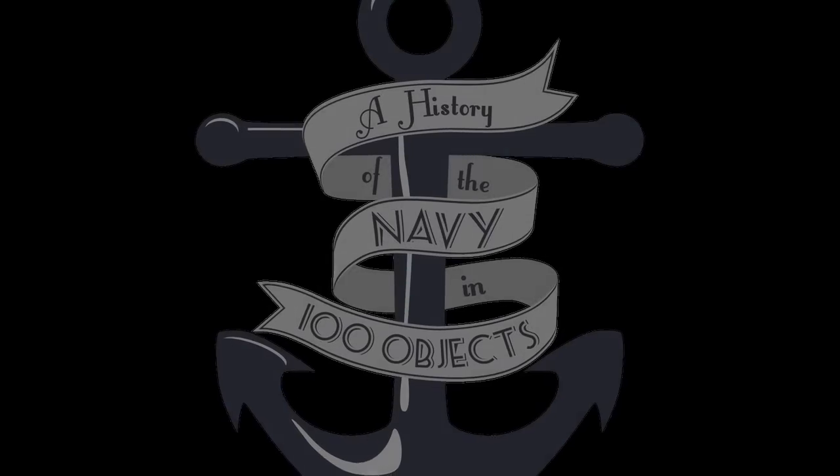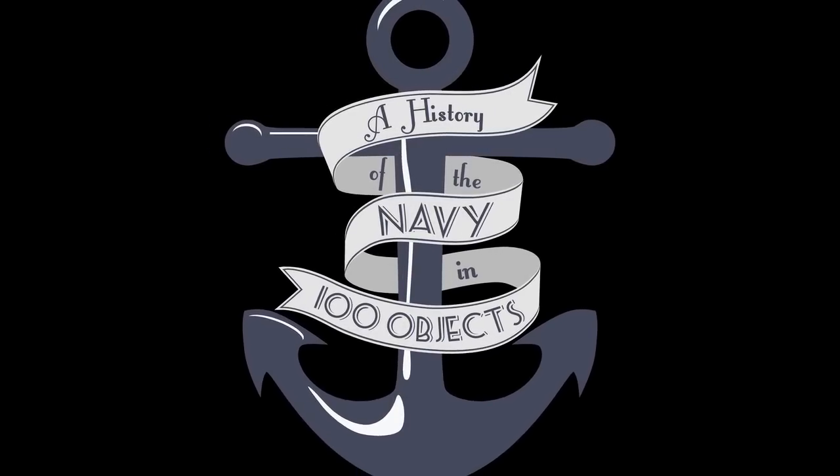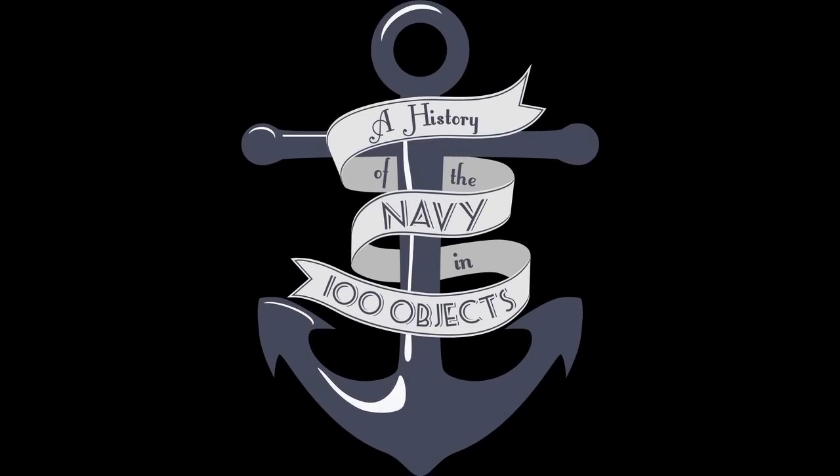Though we roam the seas, far from all we love, we will drink to the good times, and this land we fight to defend. Anchors away, my boys, anchors away. The Naval Academy Museum presents: A History of the Navy in 100 Objects.